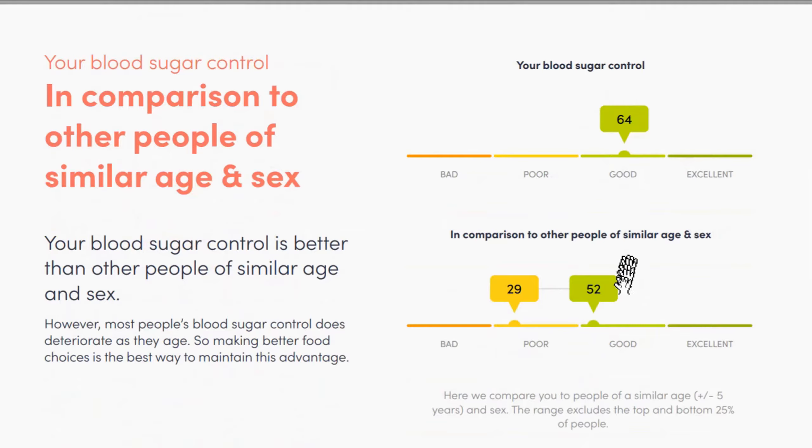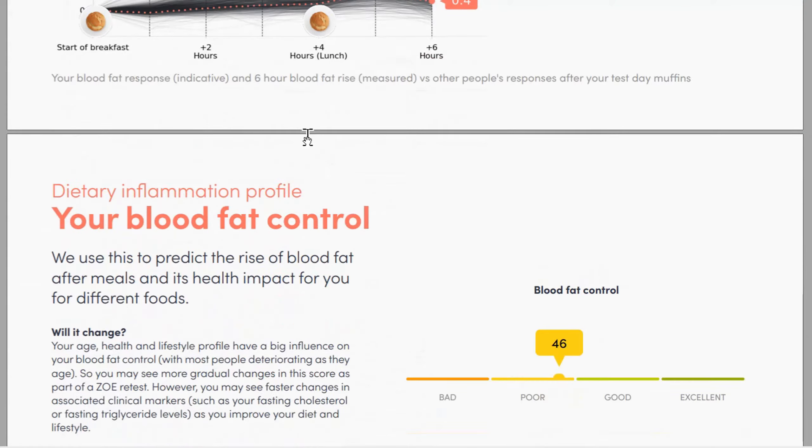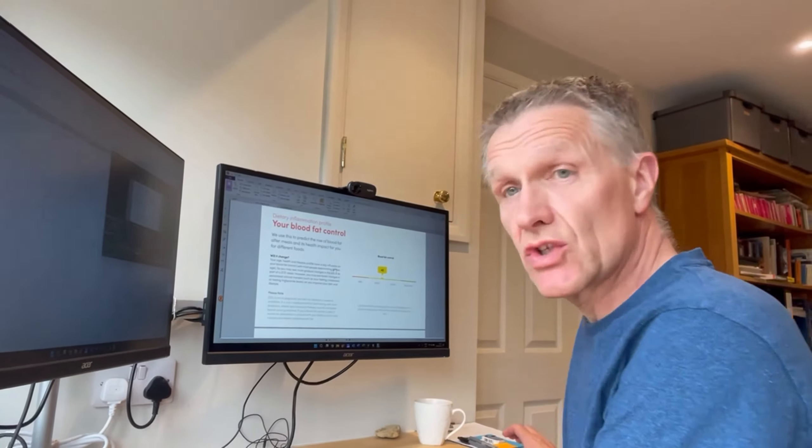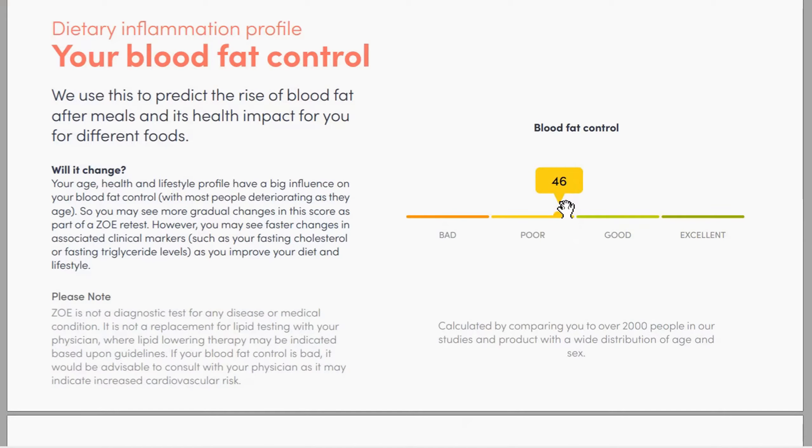First up is my blood sugar control, and my score is 64 which is apparently good. Compared to other people of a similar age and sex, I got 64 — others get between 52 and 29. I think that's quite good to know, so I'm not that sensitive to eating sugary things, whether that's because generally I don't have a sweet tooth and I'm not a big cake eater, which we know are highly processed if bought from the supermarket.